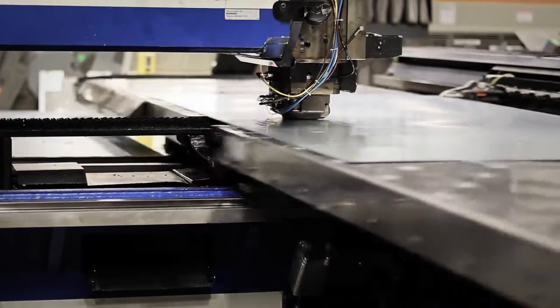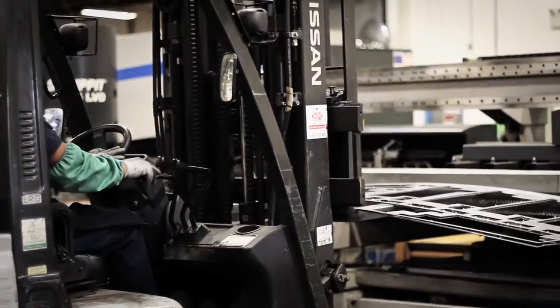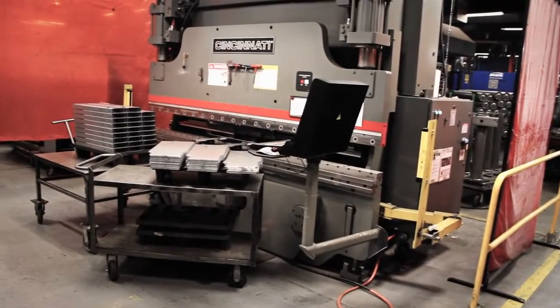To begin production, the sheet metal is either punched or cut by a programmed laser for specific equipment components. Sheet metal is also bent to form the components for several machines, including the chassis.